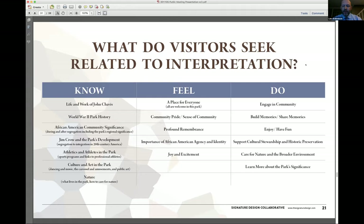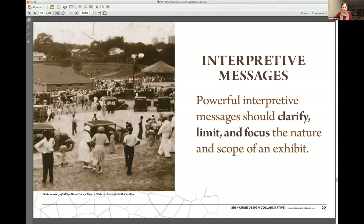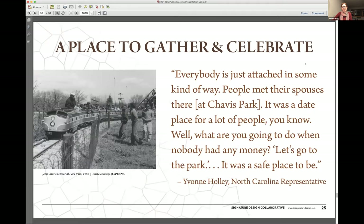I think that is in the place to gather and celebrate area, really talking about Chavis Heights and exactly what David said — that this park really was the front yard, the backyard for the neighborhood, a place where people came. I think we have in there some information about how the community center had the first color television and people used to come there to watch TV. So yes, that story is definitely there.